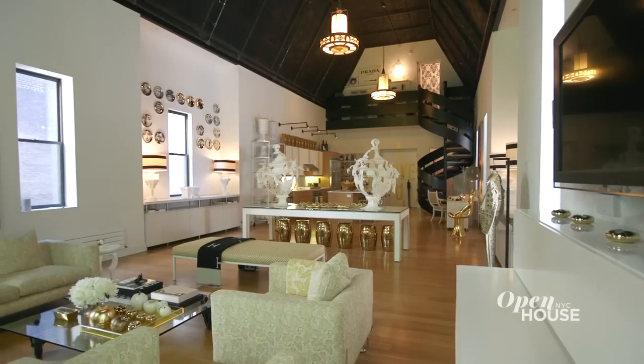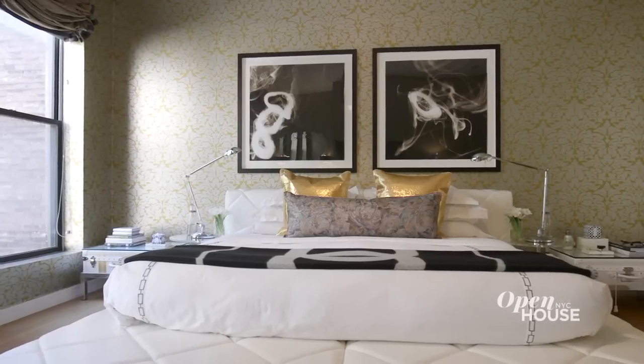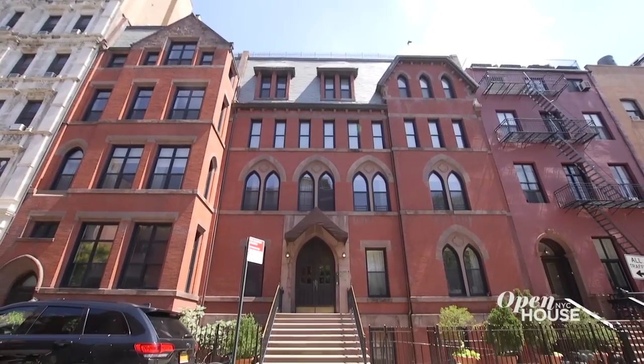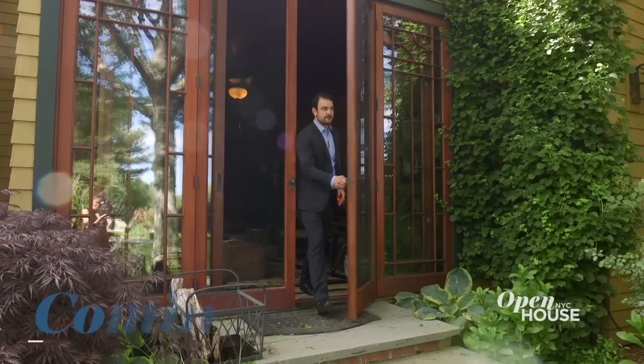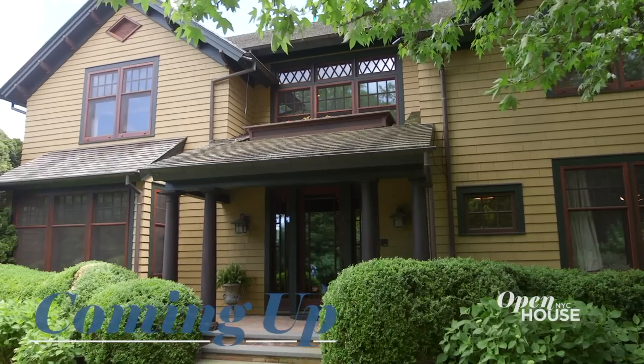This is a unique space, and designing it really let me spread my wings. Here, I was inspired by my passion for fashion. But as long as your designs are inspired by all things you love, it will be a success. I hope you enjoyed the tour. Coming up after the break, we are taking a stroll — or a roll — out east in Watermill.